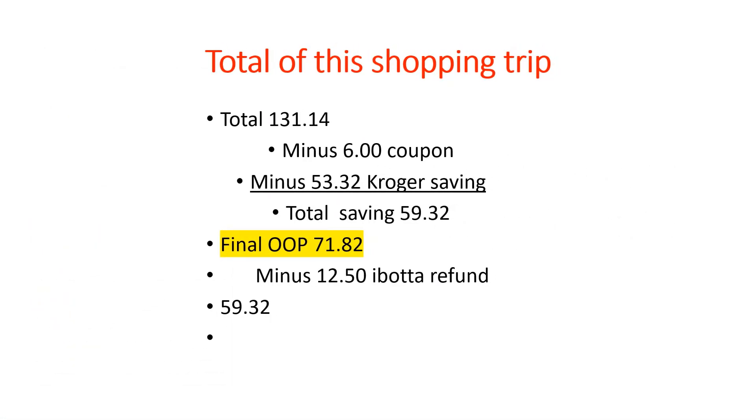The total for this shopping trip was $131.14 before coupons or the Kroger mega sale. Minus $6.00 in paper coupons and minus $53.32 in Kroger savings gave me a total savings of $59.32, so out of pocket I paid $71.82. But I got back $12.50 from Ibotta, so my final cost was $59.32 for items that totaled $131 — over 50% of my grocery bill cut in half by shopping with coupons and using the Ibotta app.